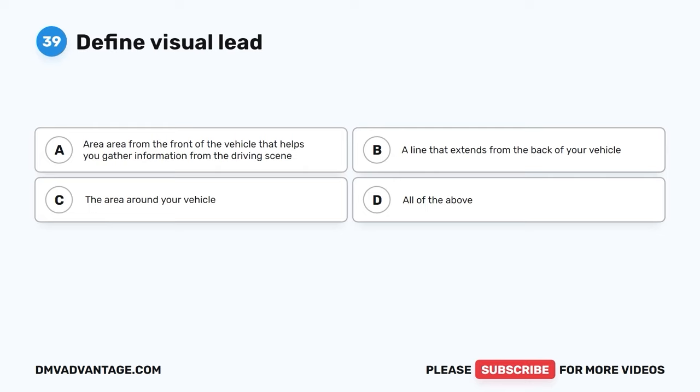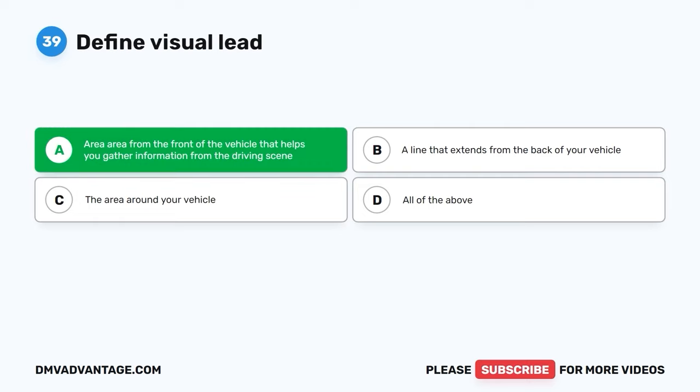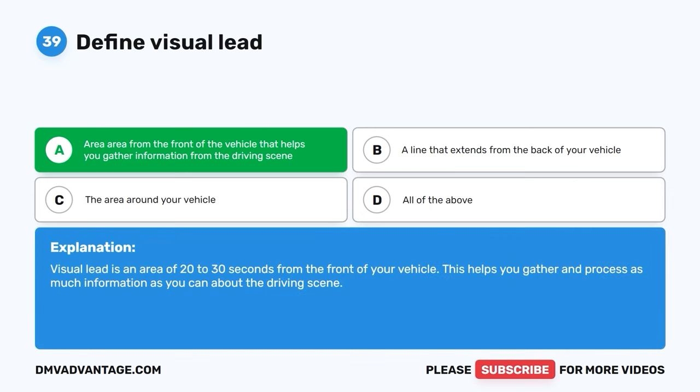Question 39: Define visual lead. A: Area from the front of the vehicle that helps you gather information from the driving scene. B: A line that extends from the back of your vehicle. C: The area around your vehicle. D: All of the above. The correct answer is A. Visual lead is an area of 20 to 30 seconds from the front of your vehicle that helps you gather and process as much information as possible about the driving scene.